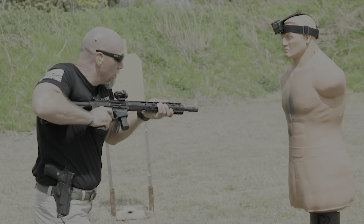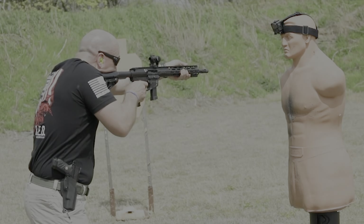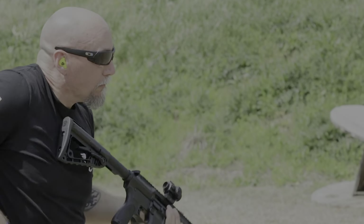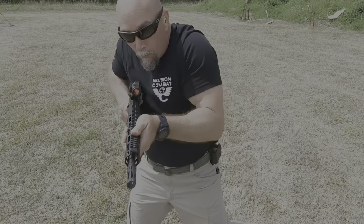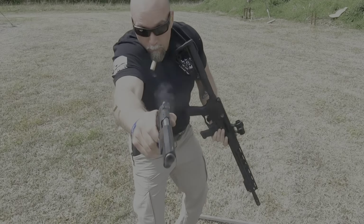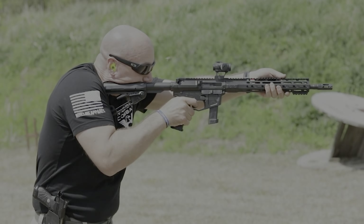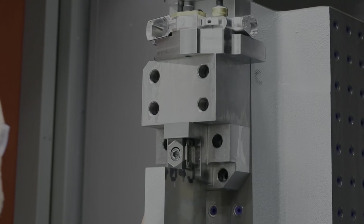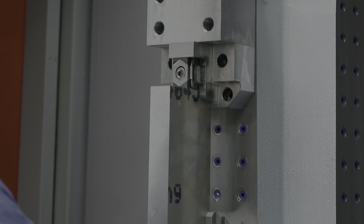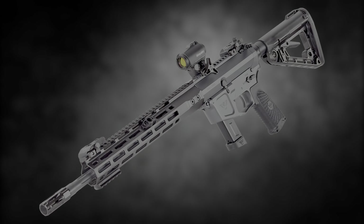Wilson Combat engineers have designed the AR-9X, an AR-9 receiver compatible with the highly reliable 9mm Wilson Combat EDC-X9 magazines, giving you the option to utilize the same high-capacity magazines as your favorite carry pistol. These billet machined aluminum receiver models also accept standard AR-15 accessories like furniture, charging handles, buttstocks, and optics.